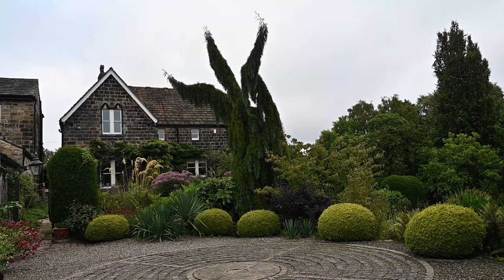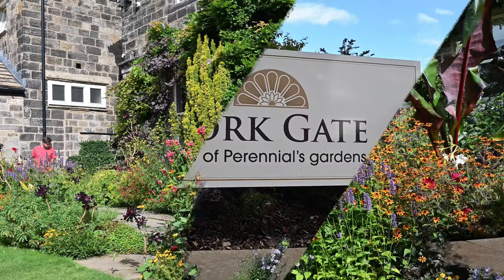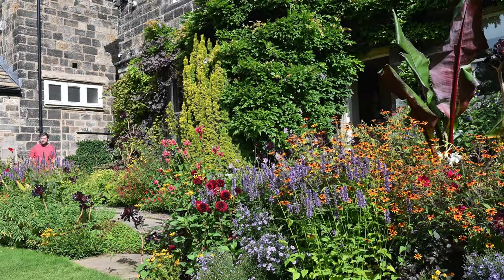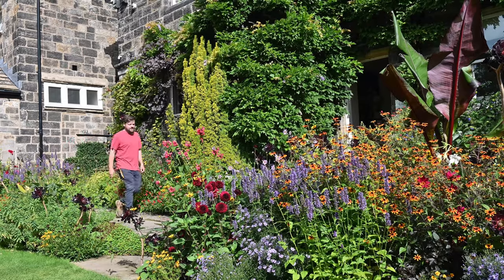My name's Jack Ogg, and I am the head gardener here at Yorkgate Garden. Yorkgate Garden is owned by Perennial, the UK's only charity dedicated to helping everyone who works in horticulture and their families — that's anyone working with plants, trees, flowers, or grass. If they have a problem, however large or small, they can pick up the phone to Perennial and know they will receive the help they need.